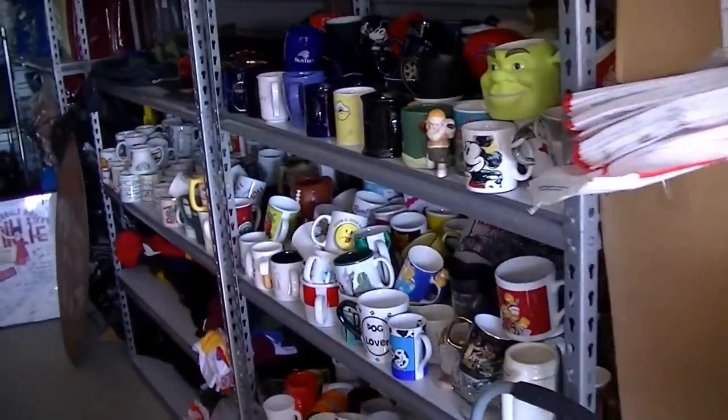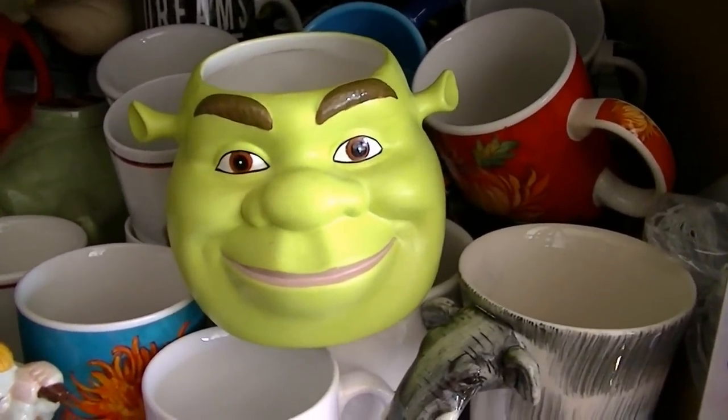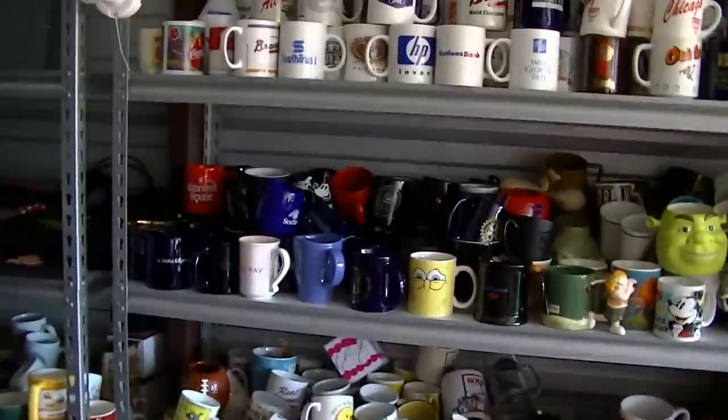I sell a lot of cups on eBay. Look at this one — believe it or not, that's a Shred cup. I still can't figure out why that one hasn't sold yet. I figured out that people buy cups, so I sell a lot of cups.